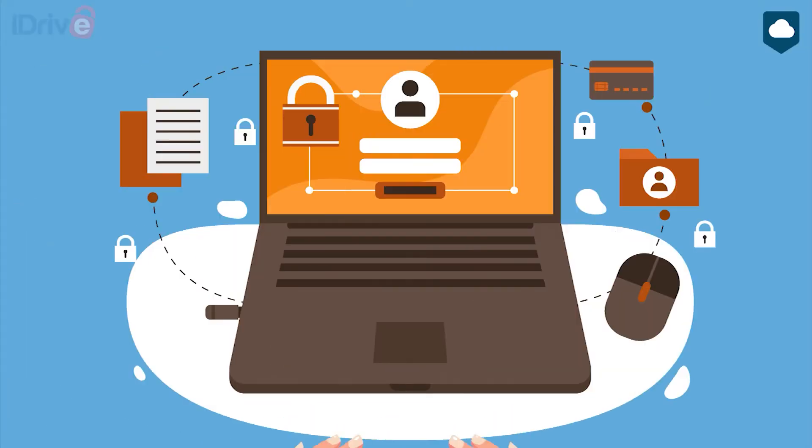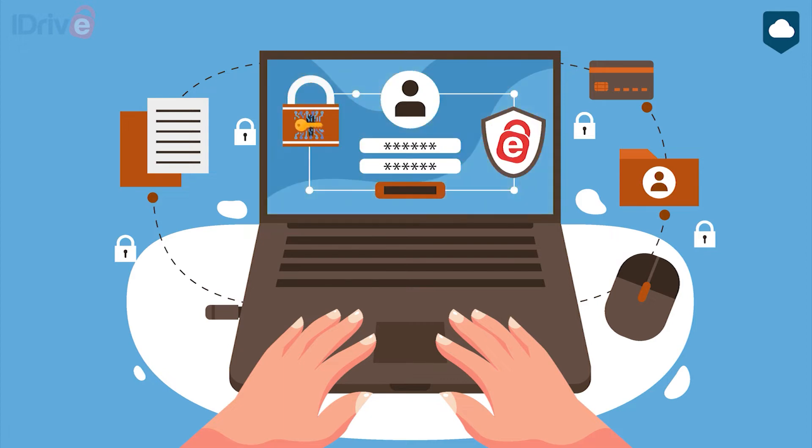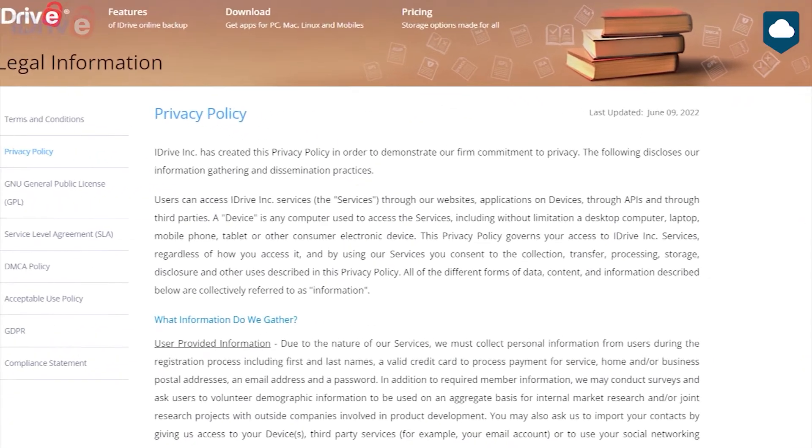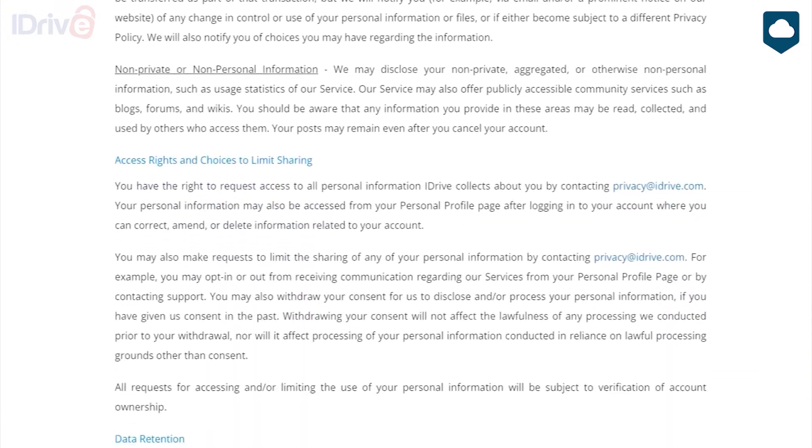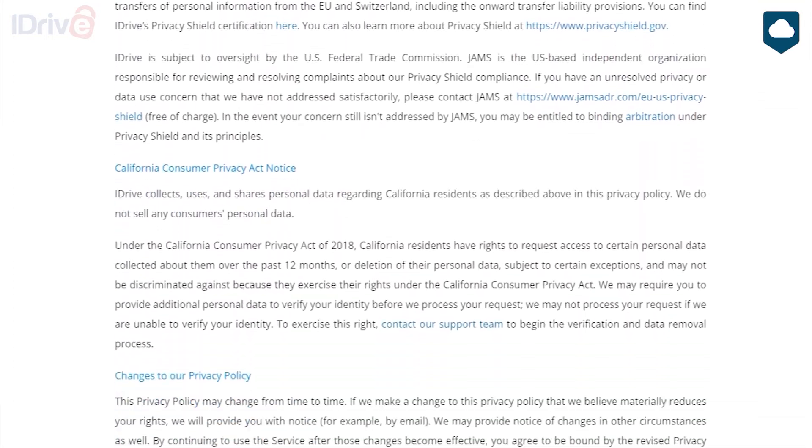iDrive's security is pretty airtight. iDrive is a zero-knowledge service, and when it comes to cloud security, it really can't get any better than zero-knowledge encryption. Most cloud storage services are encrypted, but usually the company holds the encryption key, which means they can decrypt and access your files. With zero-knowledge encryption, only you own the encryption key, so you're the only one who can access your files. There is also two-factor authentication to secure your login. iDrive keeps its data centers physically secure and has its security audited by third parties regularly. We found no holes in its privacy policy, which states that iDrive will never share your data with third parties without your express consent, and only uses it for internal purposes. The only exception is compliance with law enforcement, which is standard practice.